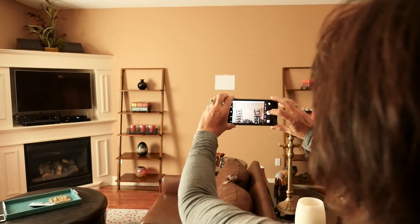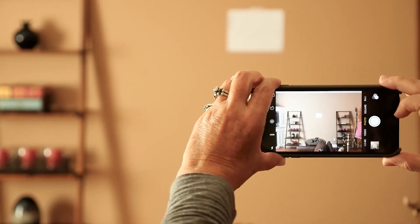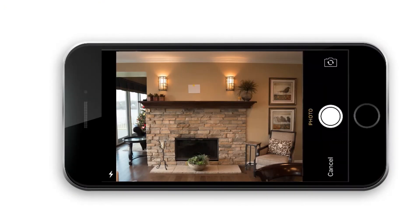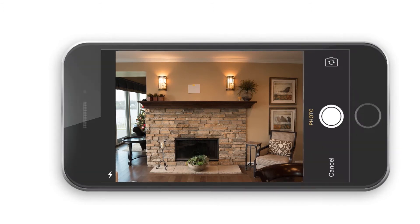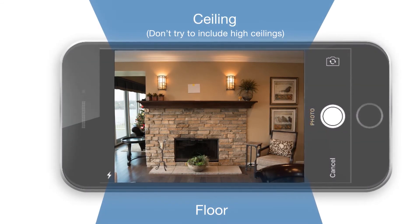When taking the photos, it's important to hold the camera horizontal and stand square to the wall. Adjust your distance from the wall so you can see both the floor and a small portion of the ceiling in the camera's viewer.